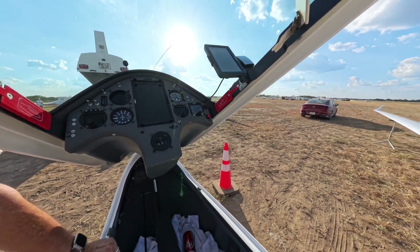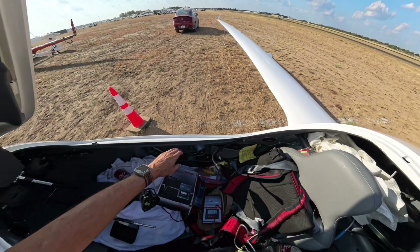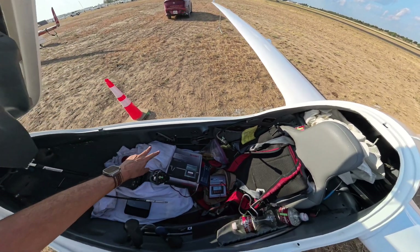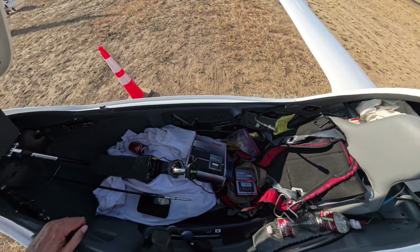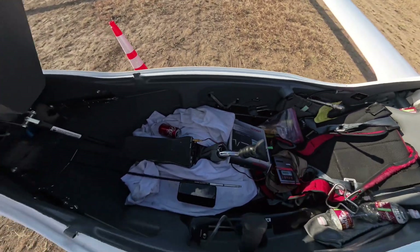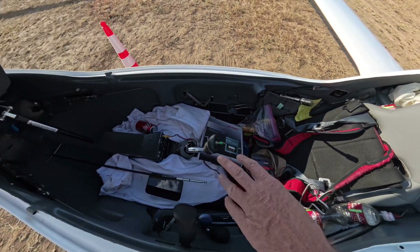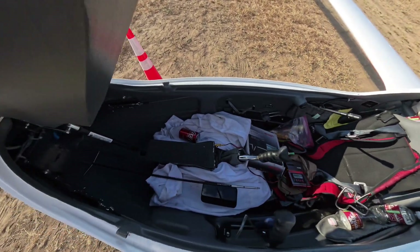I remember seeing in some videos on an EB-28 it looked like the throttle was a cable. Yes. So this is a bit more advanced, a newer design. And on this EB-29 we have electrical gear and also an electrical trim. But this is standard.